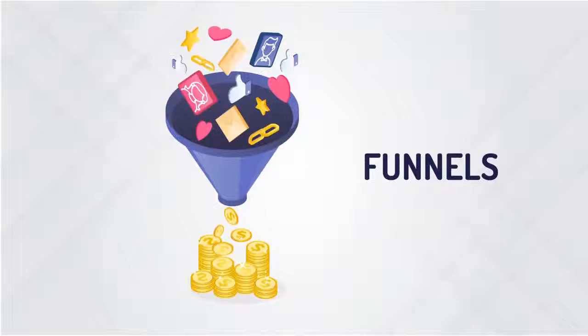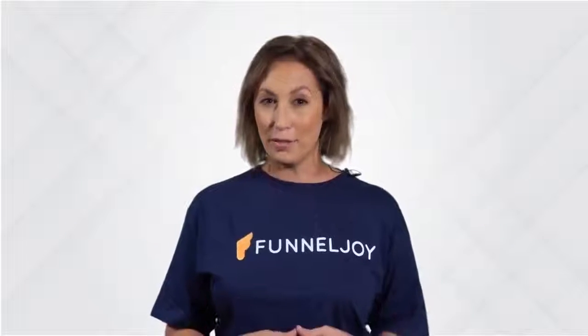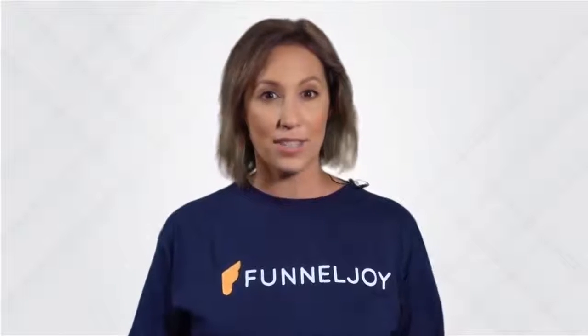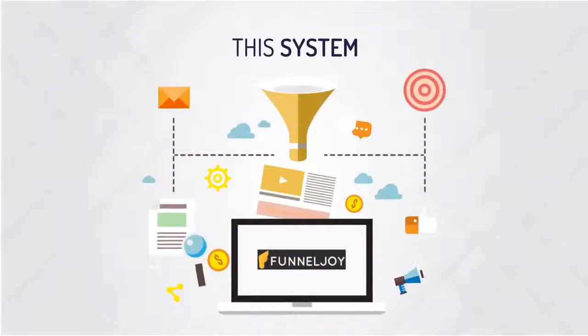Now, you probably already guessed the secret — it's right up there in the big fat logo. I'm talking about funnels. But what's so joyful about funnels? I don't know what you've tried in the past, but if you're anything like me, making funnels has been anything but joyful. Until recently, building funnels or any pages that consistently bring great results has been expensive, frustrating and, in general, a time-sucking pain in the neck — which is why we developed this system.